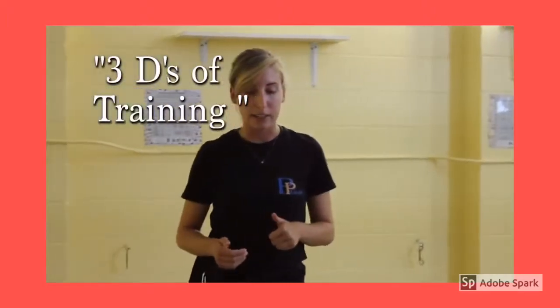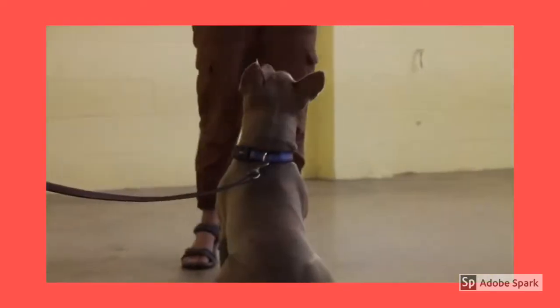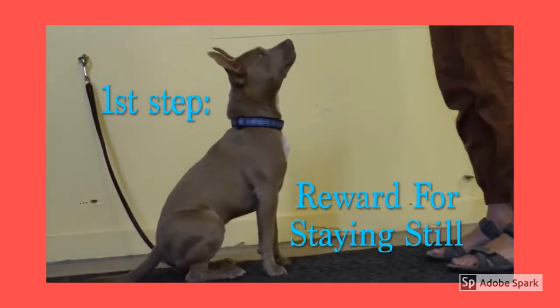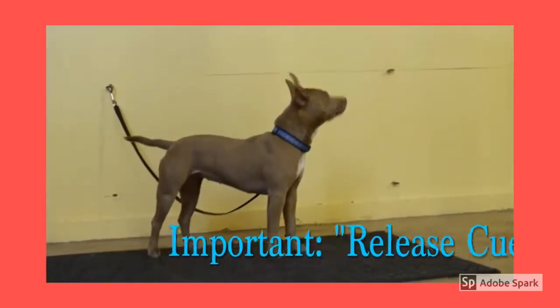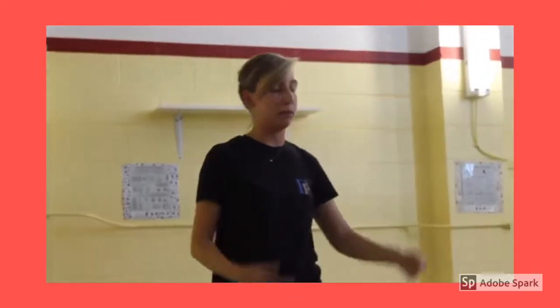When we talk about stay, we talk about the three D's of training, which are distance, duration, and distraction. We will start with my hand signal, which is usually just my hand up, halting traffic. Yes! Release. You always want to have a release cue for stay, so that when we ask them to stay, they are being released out of it before they can get up and move about.